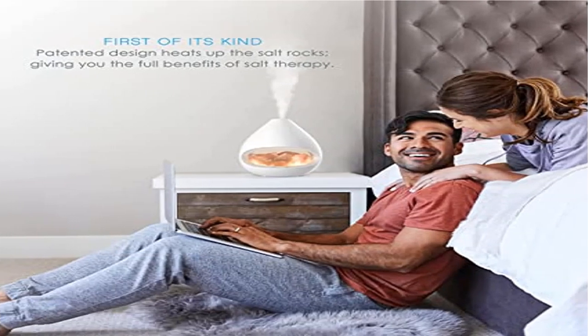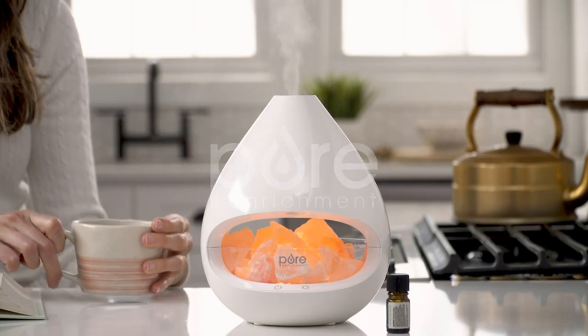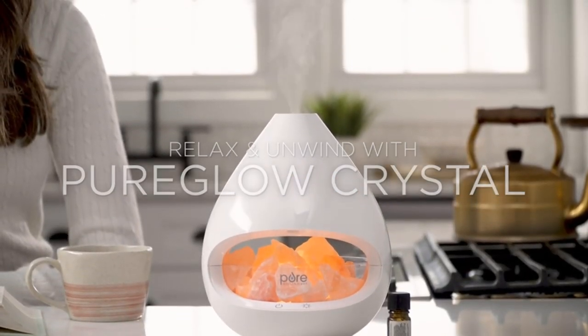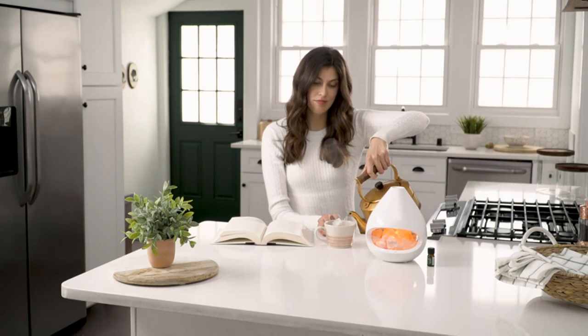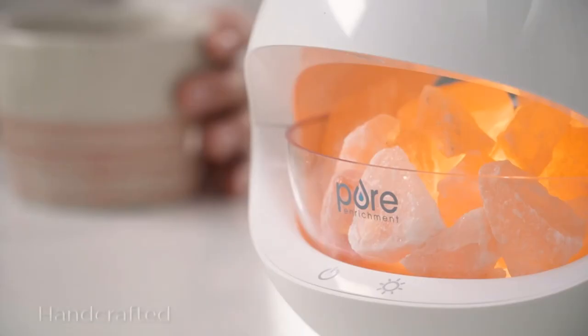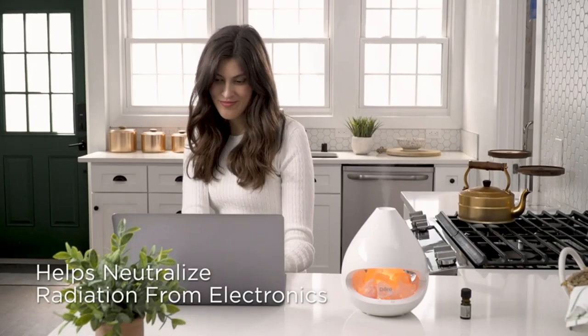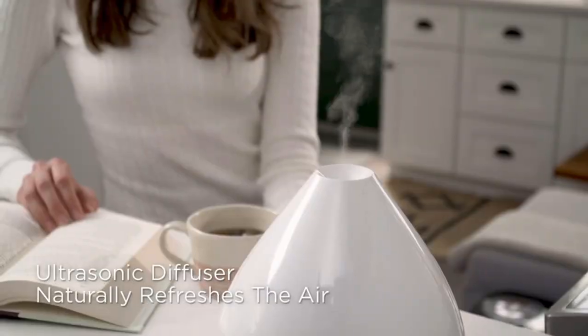Product three: Pure Enrichment PureGlow Crystal two-in-one Himalayan salt lamp. Patented design exclusive to Pure Enrichment. This two-in-one salt lamp and essential oil diffuser combo is a first of its kind. You can use both simultaneously or separately to enjoy the therapeutic benefits of salt therapy and aromatherapy.